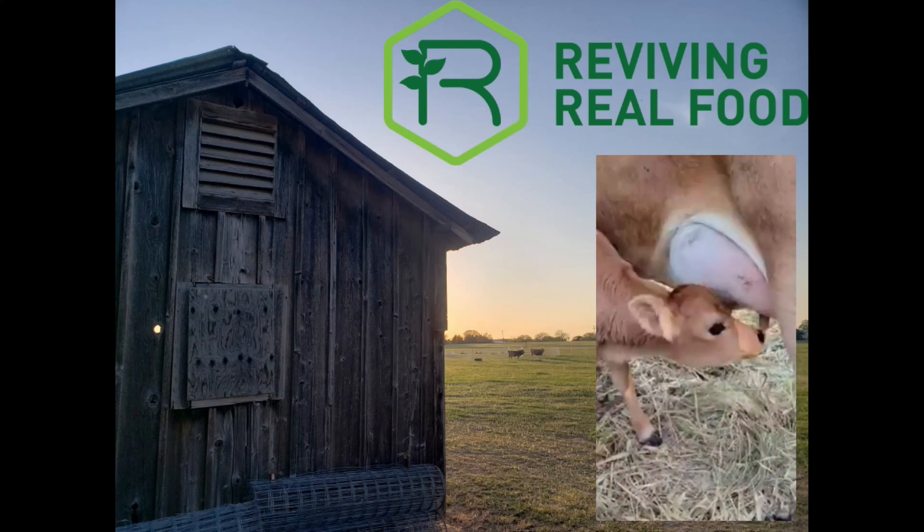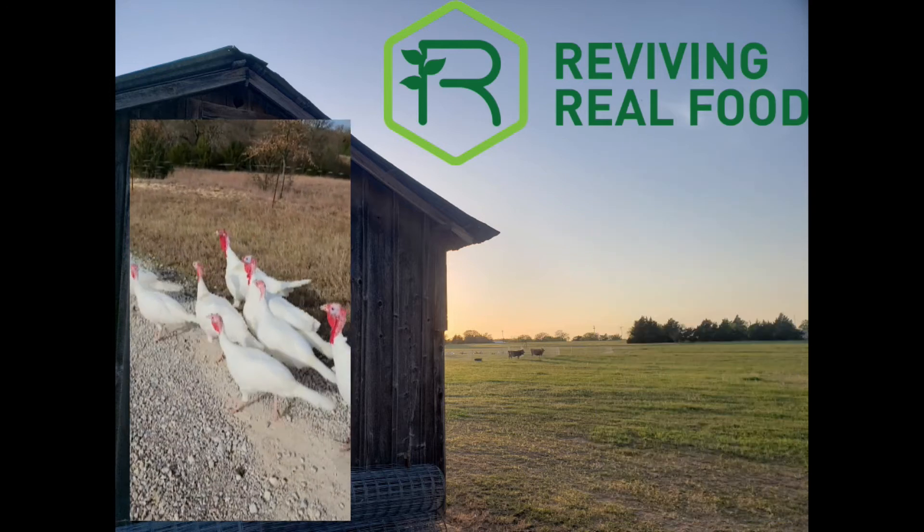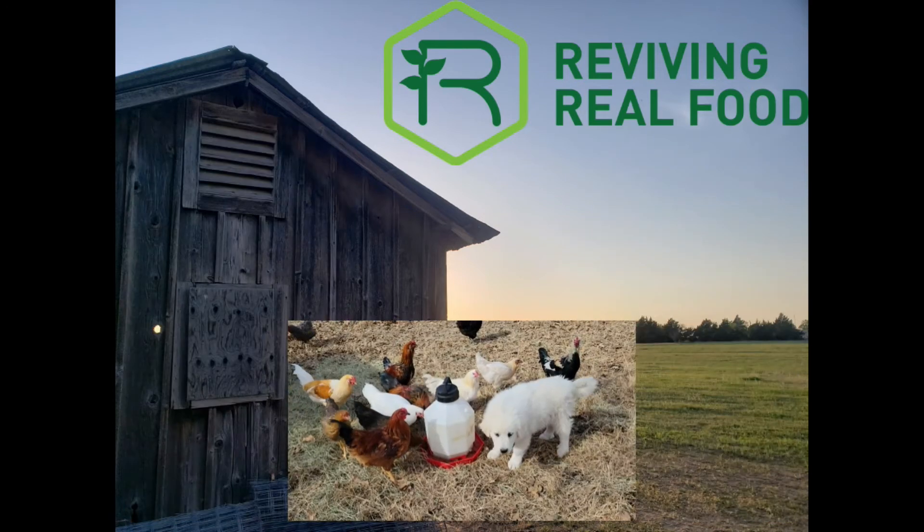Reviving Real Food Ranch — wholesome, natural, family farming.